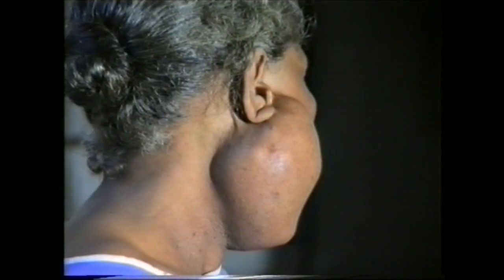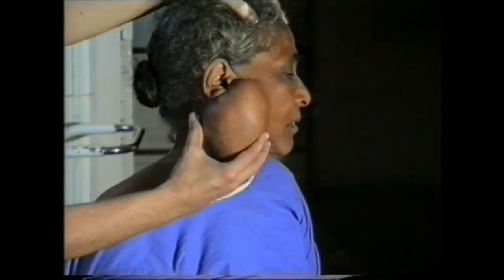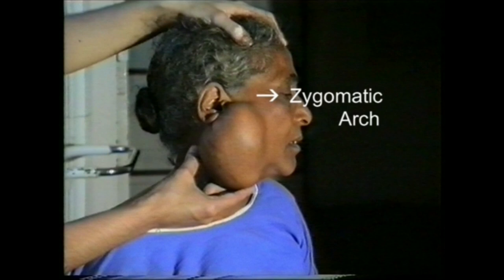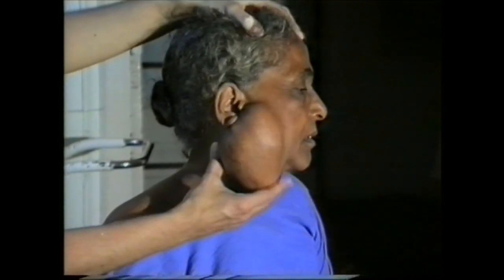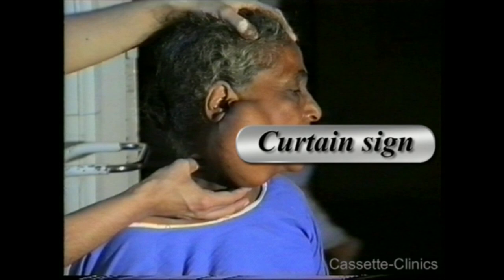In a swelling located a little higher in front of the ear, test for upward movement. A parotid swelling cannot move above the zygomatic arc because the deep fascia is attached to the zygoma and prevents the movement of the parotid above the zygomatic arc. This is called the curtain sign.